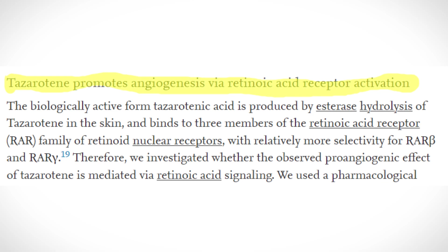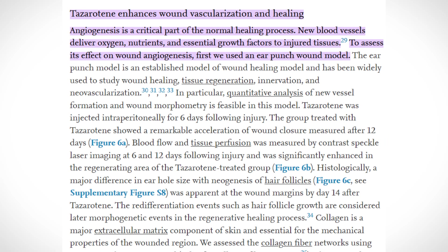Tesarutin results: tesarutin promotes endothelial tube remodeling and branching, promotes angiogenesis via retinoic acid receptor activation, and enhances wound vascularization and healing — showing an acceleration of wound healing and closure of wounds.